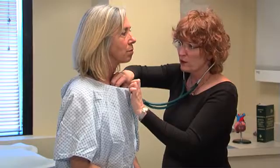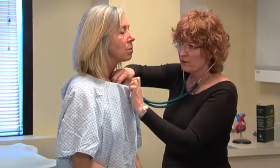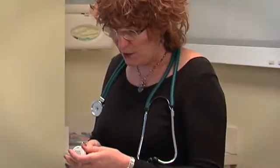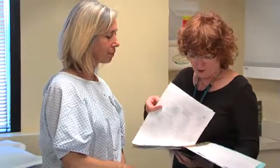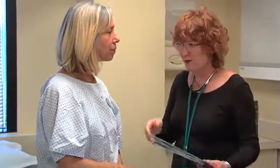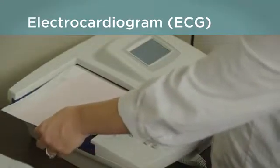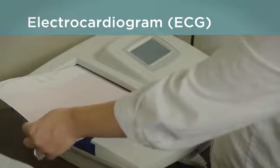If you have symptoms, your healthcare provider will give you a physical exam and ask about your symptoms. They will want to know when your symptoms happen, how long you've had them, if you have any other medical problems, and if you're taking medications. If you've been tracking your pulse, be sure to share that information. You may have tests such as an electrocardiogram, or ECG, to map your heart's electrical activity.